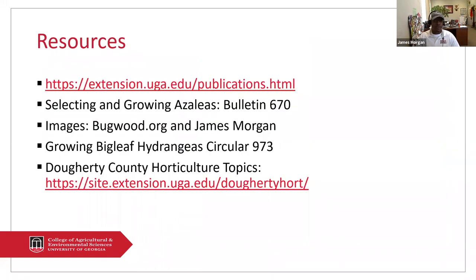Here's the resource page. Most of this information can be found on our extension publications page — just put the subject in the search box, whatever you're looking for. If you're wanting more information on azaleas or hydrangeas, any of the images, go to bugwood.org. Some of the images came from me. I also do a blog every couple of weeks on horticultural topics. As with most county extension agents, if you go to their website, they may do a blog for horticultural or agricultural topics as well. Thank you — if you have any questions I'll answer them at the end, but for now I'm going to turn it over to Laura.